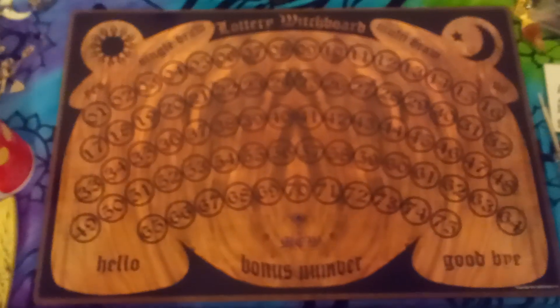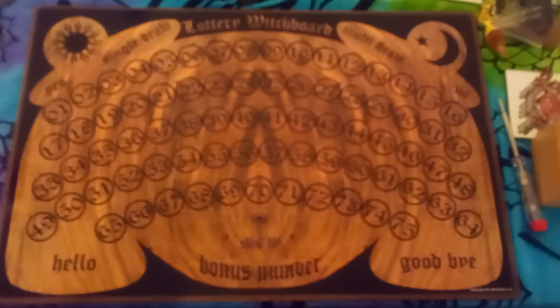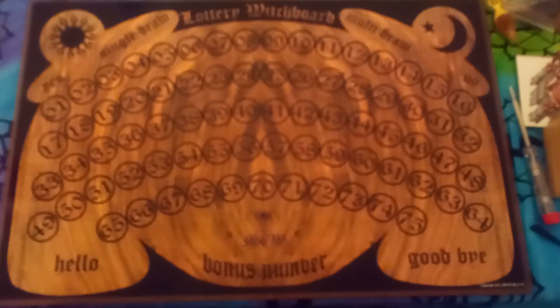It's a pretty nice Ouija board. It's got the moon and sun and hello, goodbye and stuff like that. It's a pretty nice board overall, and I think it's pretty cool to use.